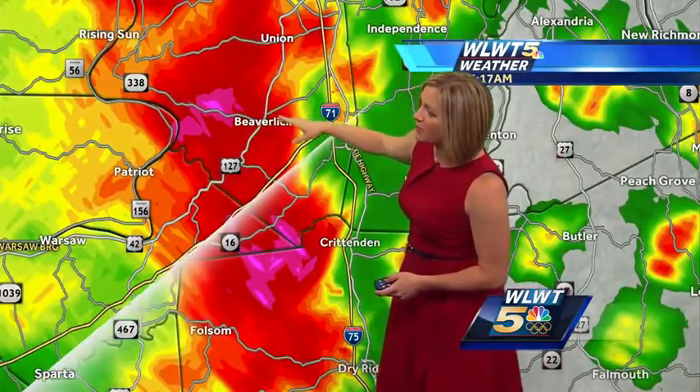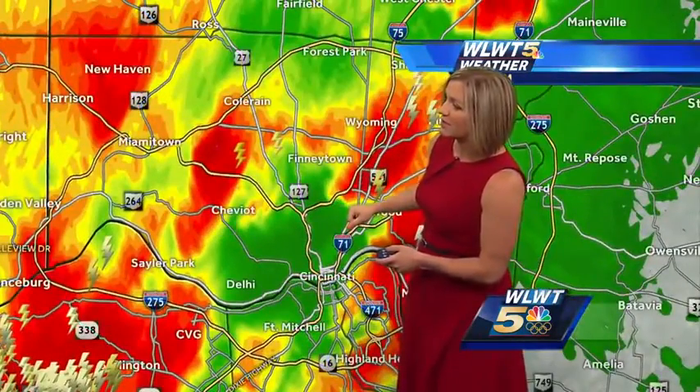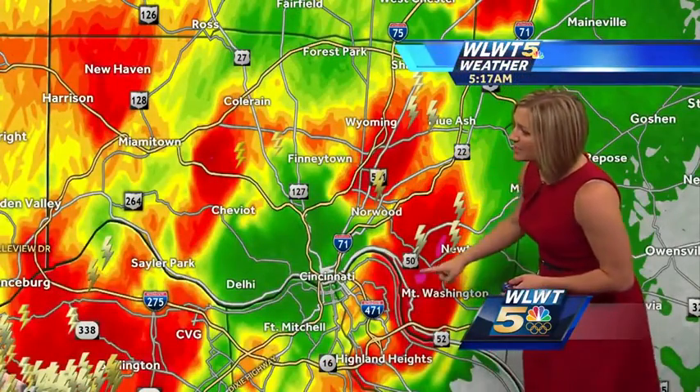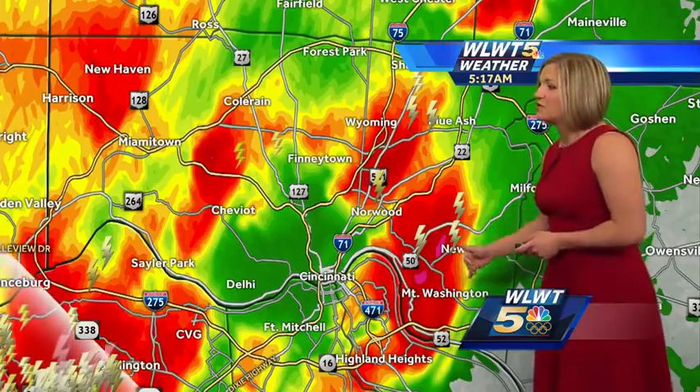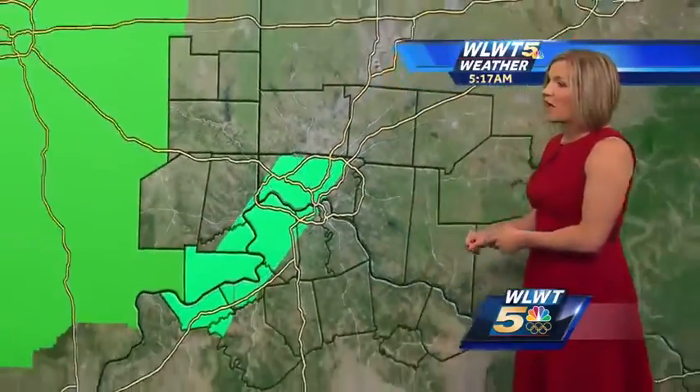Right now the most intense rainfall is at Beaver Lick through Crittenden, and it's about to cross over 71/75. Inside around the 275 loop, pockets of heavy rain especially toward Anderson, Newtown, Mount Washington, and Mount Lookout are seeing some intense downpours as well, because we're looking at very muggy air — some places have seen a decent amount of intense rainfall over the last hour.